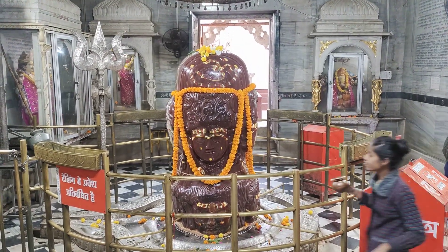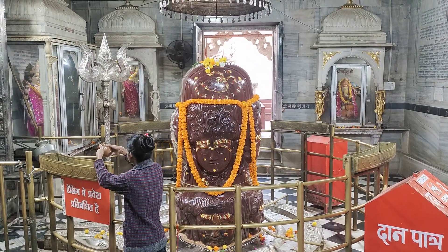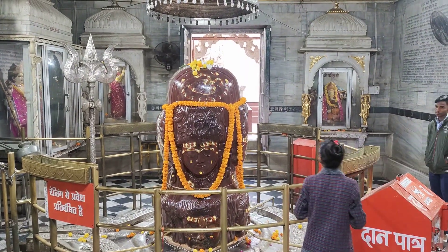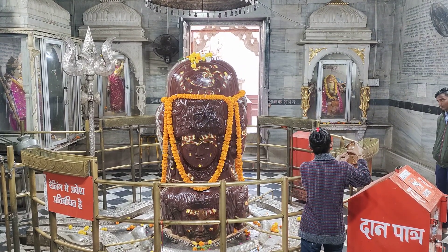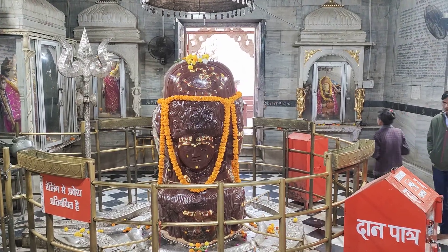This is a unique Shiva Lingam with eight faces carved on it. A Shiva Lingam with faces carved on it is known as Mukha Lingam. This is an Ashta Mukha Lingam, which is very rare — most probably the only Ashta Mukha Shiva Lingam in India as well as the whole world.